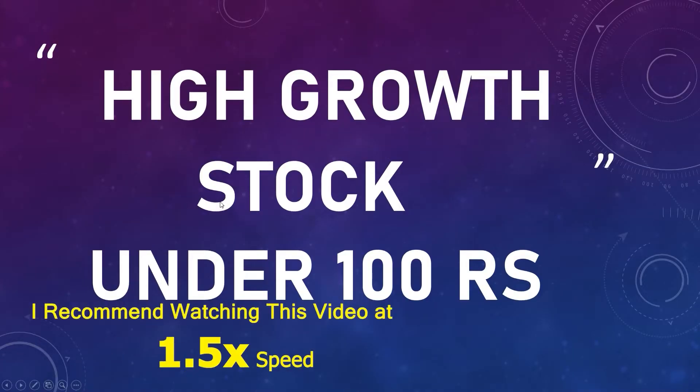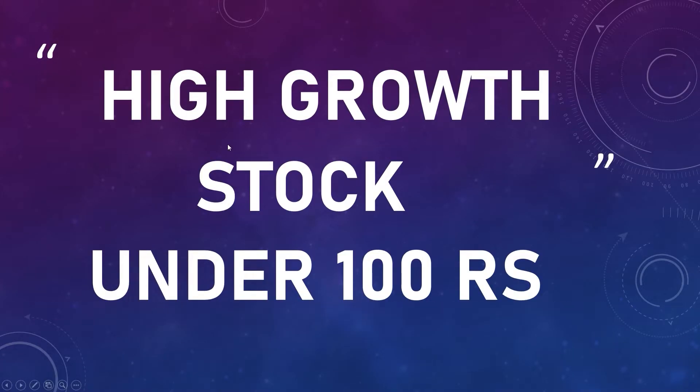Hi friends, today let us see about the top high growth stocks under 100 rupees.